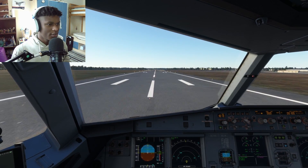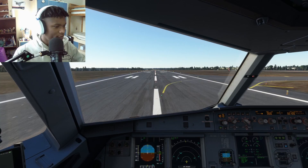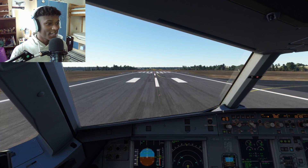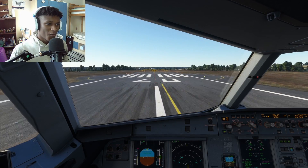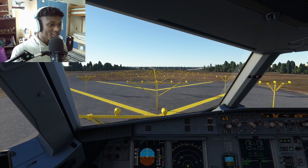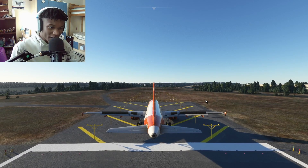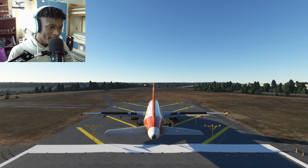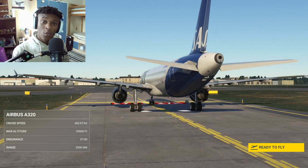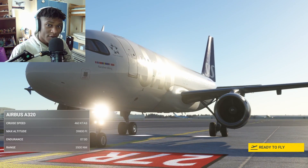80 knots, coming up on V1. V1 - reject the takeoff. And we are indeed going to overrun, as you can clearly see. We have no chance of saving this. We literally rejected the takeoff as soon as we hit V1. You see the big difference that such a small amount of speed can make? Don't reject the takeoff after V1. V1 speeds are determined by the length of the runway and the weight of the aircraft, so these all play major factors in determining your V1 speed.